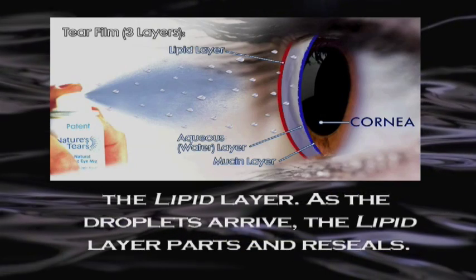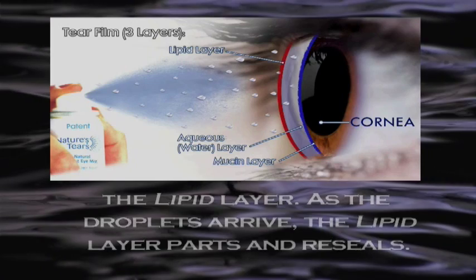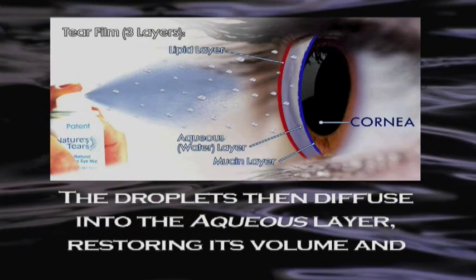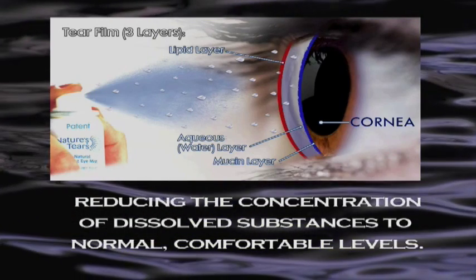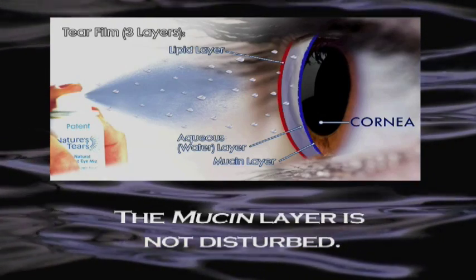As the droplets arrive, the lipid layer parts and reseals. The droplets then diffuse into the aqueous layer, restoring its volume and reducing the concentration of dissolved substances to normal, comfortable levels. The mucin layer is not disturbed.